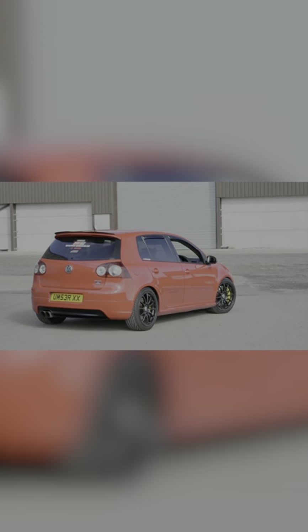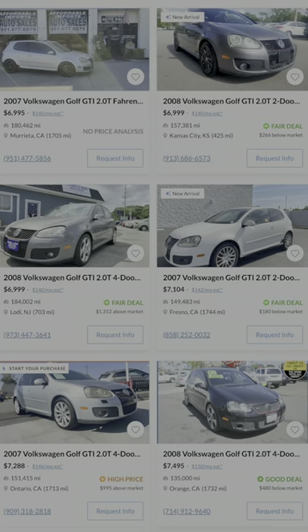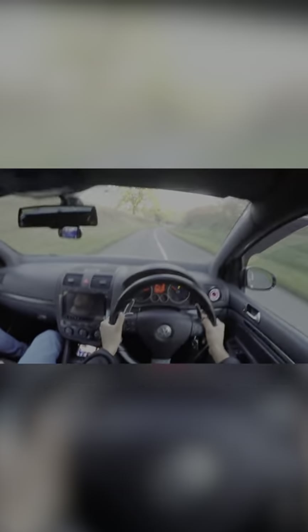Next is the Mark V Volkswagen Golf GTI. With a few thousand dollars worth of mods, you can turn this thing into the ultimate German pocket rocket. 400 horsepower isn't a huge number, but that amount of power in one of these is a totally different story.